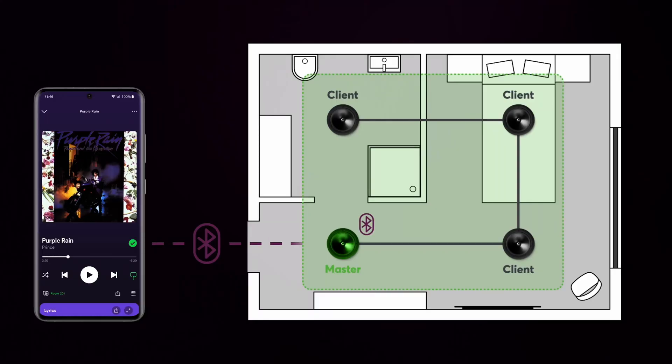Another standout feature of the master client speakers is their ability to wirelessly transmit audio content to the designated audio zone via Bluetooth. This allows seamless streaming from mobile phones, tablets, and similar devices directly to the master speaker. You have full control over Bluetooth functionality through the Luxon config, where you can easily toggle it on or off using logic settings.